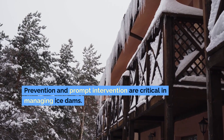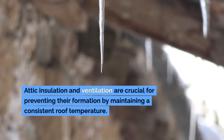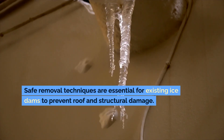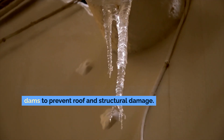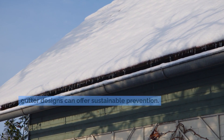Prevention and prompt intervention are critical in managing ice dams. Attic insulation and ventilation are crucial for preventing their formation by maintaining a consistent roof temperature. Safe removal techniques are essential for existing ice dams to prevent roof and structural damage. Long-term solutions such as improving roof and gutter designs can offer sustainable prevention.